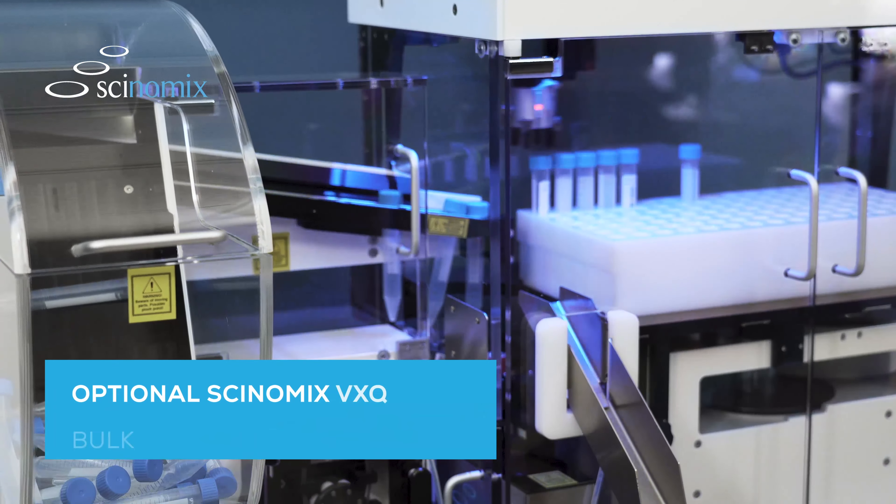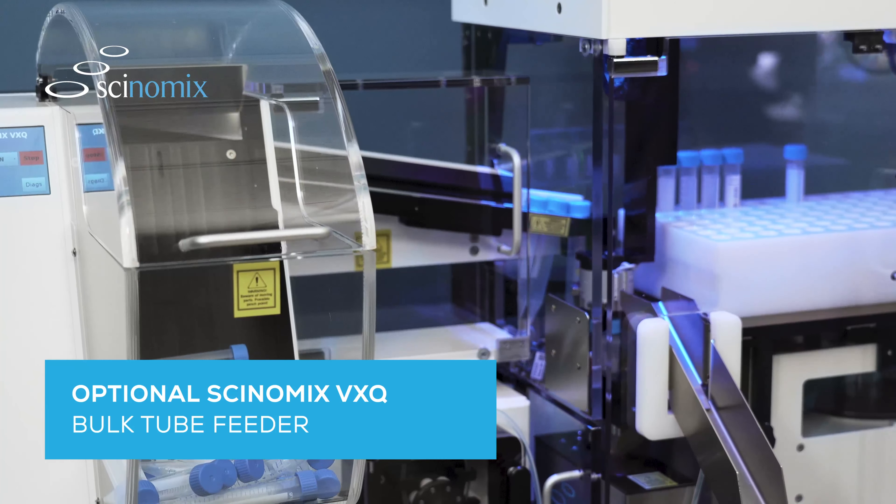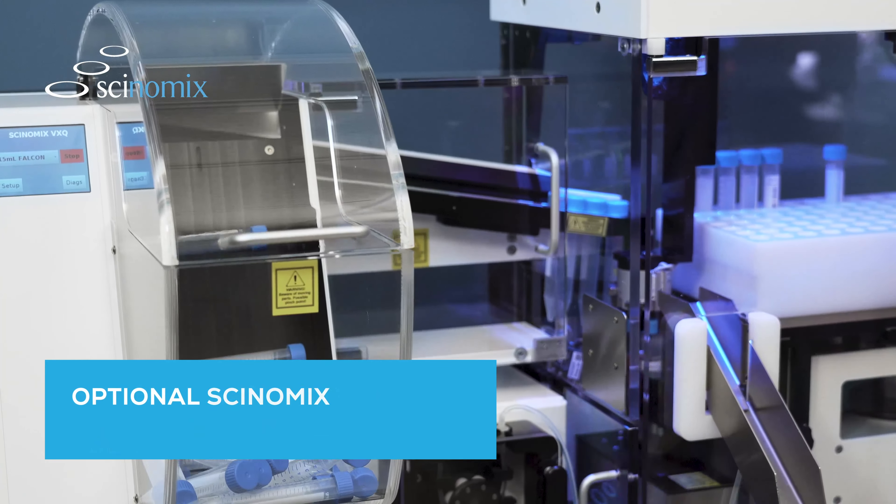Paired with the optional Synomics VX-Q bulk tube feeder, simply fill the tube hopper and walk away as the system automatically conveys tubes into the VX-Series for processing.